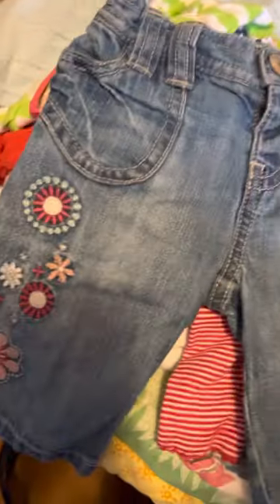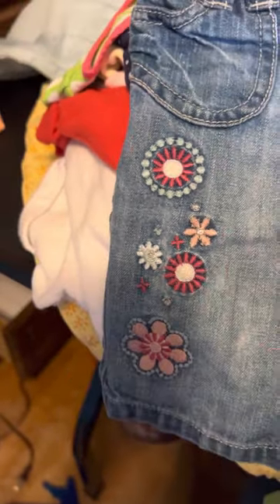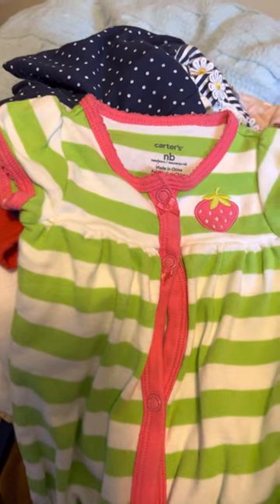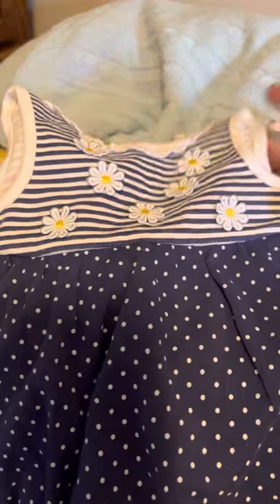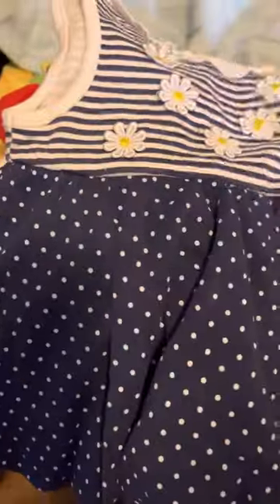Then we got these Old Baby blue jeans, zero to three months. They've got the cutest little work on the bottom of the leg. All of this stuff was 99 cents. Here's a Carter's newborn — green and white striped with a strawberry on the front, little romper. Here's a little dress I just love: navy blue and white striped on the top, navy blue polka dot on the bottom, with white daisies with little yellow centers. The onesie part is navy blue and white striped. It's seamless and it's very good quality.